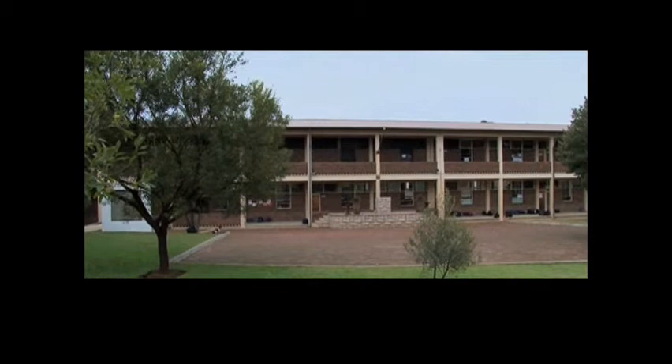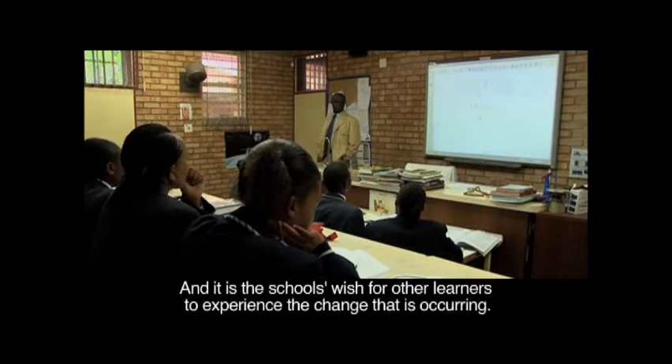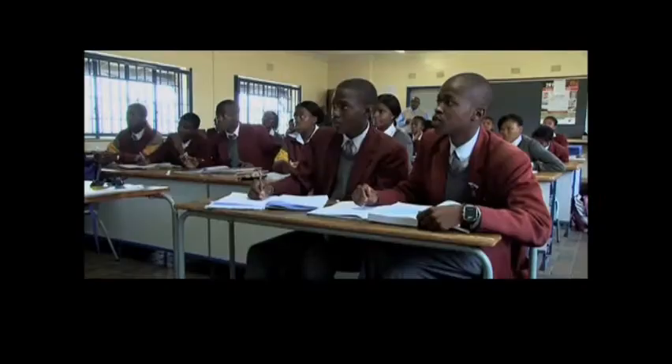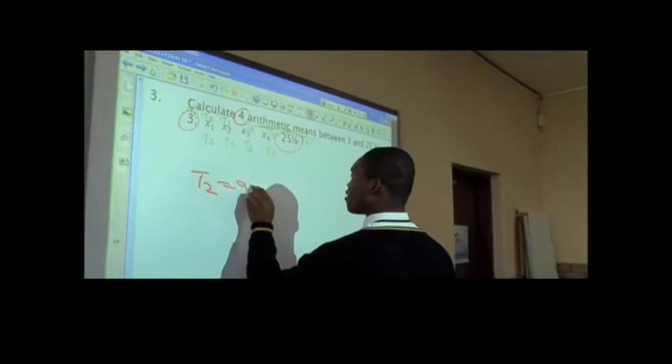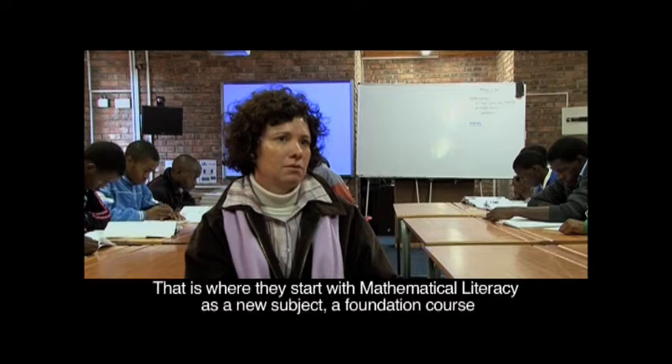Currently, this amazing technology is only experienced by the grade 12 learners, and it is the school's wish for other learners to experience the change that is occurring. It would be wonderful if e-learning could not only be for our grade 12 class, but maybe start from the FET phase where it starts in grade 10.